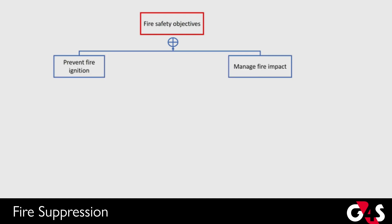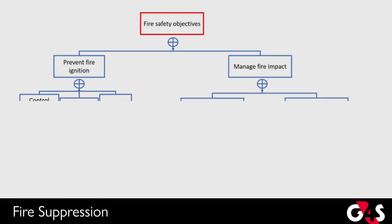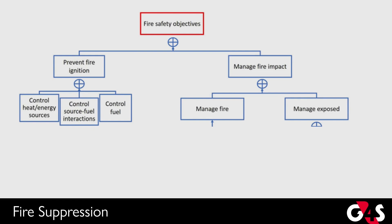There is no simple solution to which is the right protection system for a particular application. The fire and life risk, budget, and your risk appetite can all be factors in deciding what is the best approach to take.